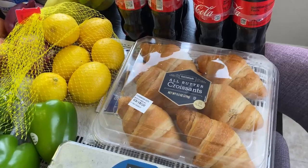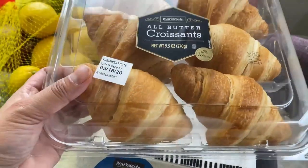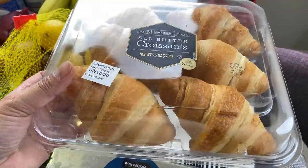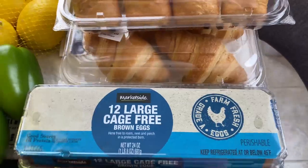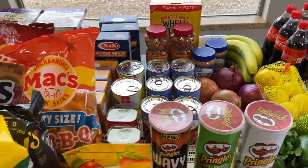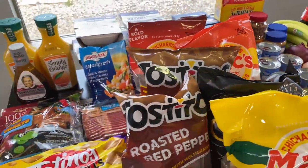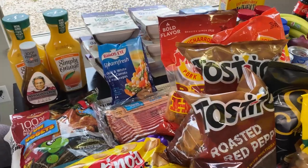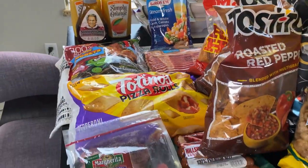I grabbed some chocolate croissants as a nice treat with morning coffee — I don't normally eat breakfast, but I thought I'd treat myself this weekend and the following week. My daughter got some butter croissants too. I also had to replenish our eggs. That's my grocery haul and prepper pantry replenishment! Let me know in the comments what you think I should add to my prepper pantry, and I'll see you in the next one.